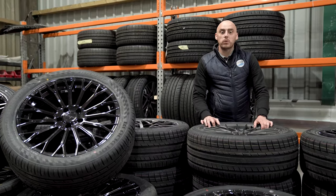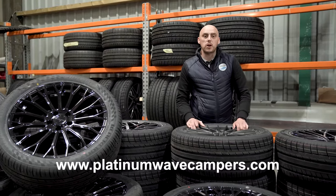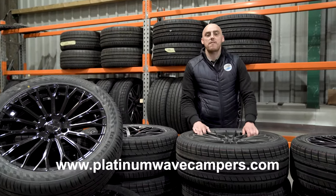If you would like to see more wheels in the Velar range, please head over to www.platinumwavecampers.com and request our welcome pack.